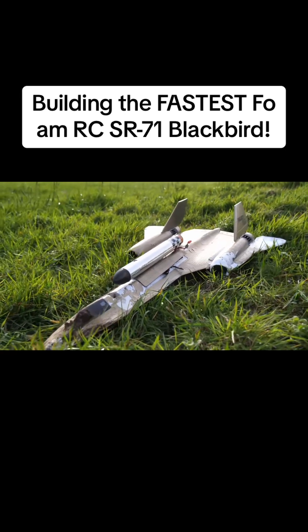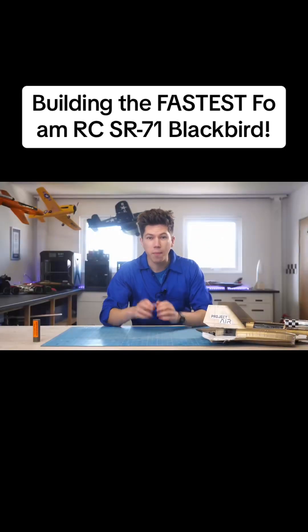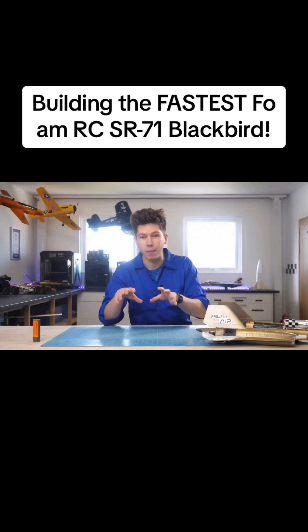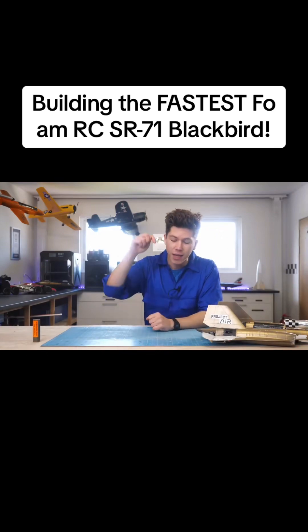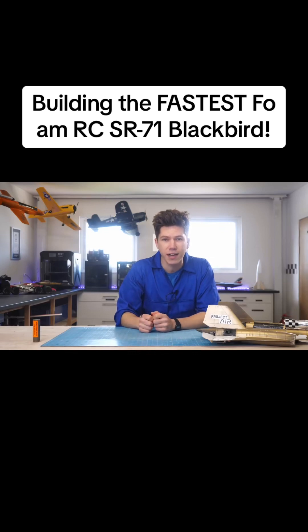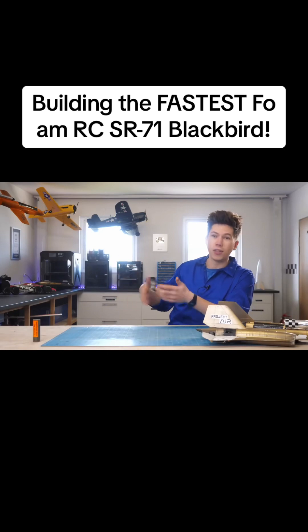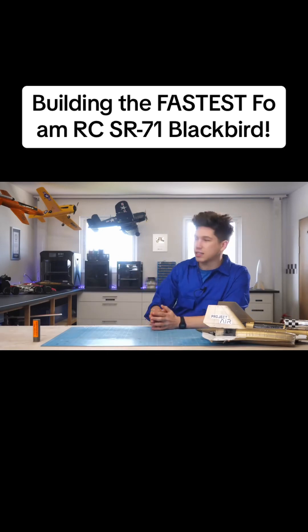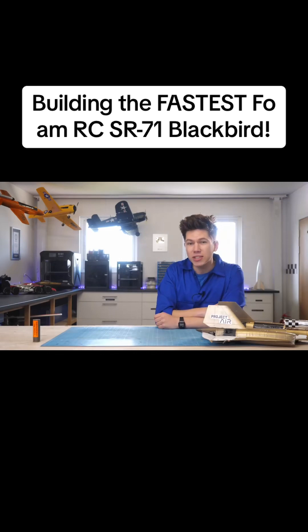We've learned a lot from this part of my rocket plane program. In the next video, I'm probably going to be starting work on a brand new type of rocket-propelled aircraft, although it's going to be very different. So if you want to check that one out, make sure to subscribe so you get notified. Check out another video in the meantime while you're waiting for the next Project Air video. I think you'll like this one too, so click on that next. Thanks very much for watching, and I'll see you on the next one.